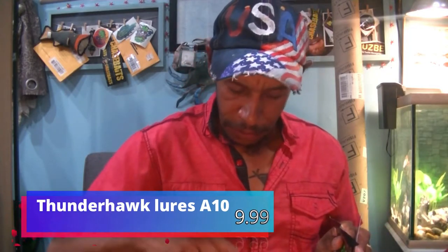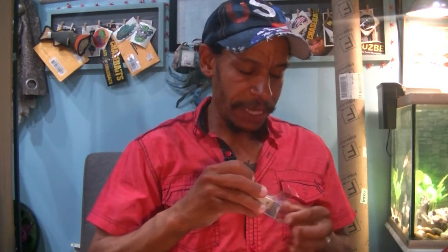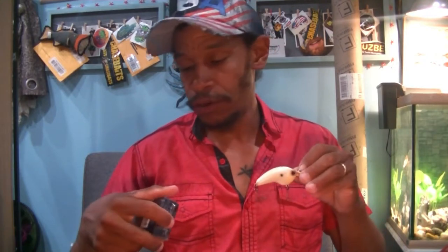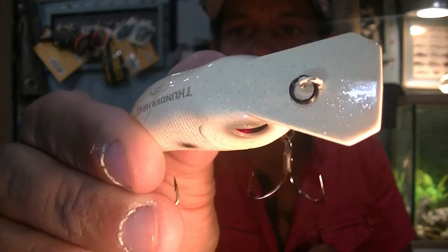Next up, from Thunderhawk Lures, the A-10 for $9.99. This is very old school — you've got your old school square bill style where the actual bill is molded into the head of the bait, sort of like a wake bait style. This one is a three to five foot diving, three and a half inches, uses number four hooks. Bone white color, a knocker in it, and a little bit of silver flake. I will enjoy checking that out — another great spring/summer bait.